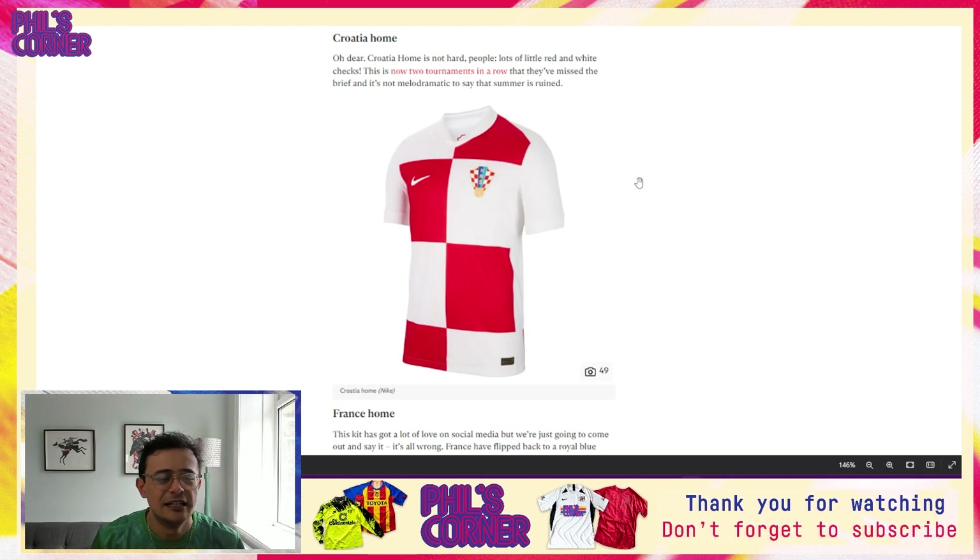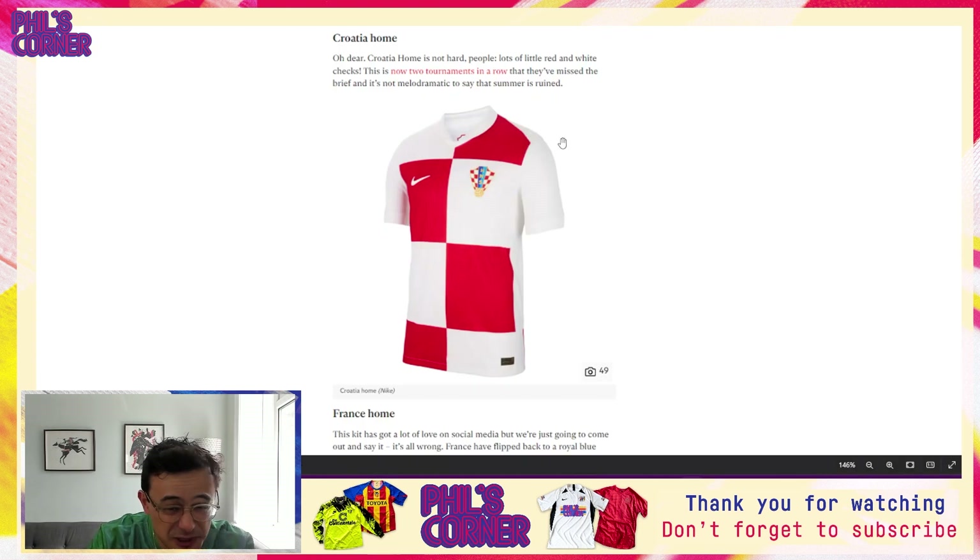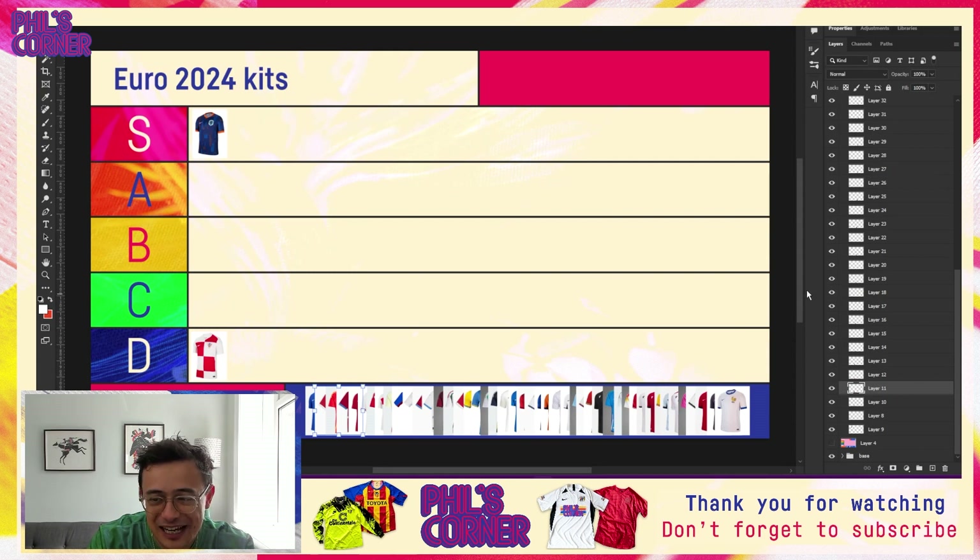Scrolling down, this is the absolute contrast to the Dutch shirt. Croatia shirts are always ones that people look forward to and typically in most years they are some of the best in international football, but unfortunately Nike have fumbled the bag here. Quite simply, we've lost the essence of what makes a good Croatia shirt — that checkerboard, those checks, those squares.